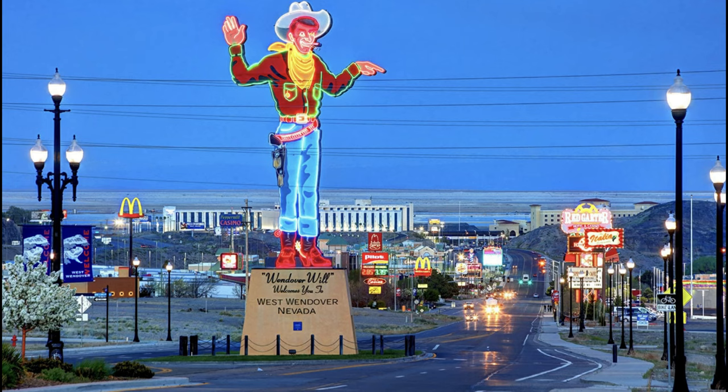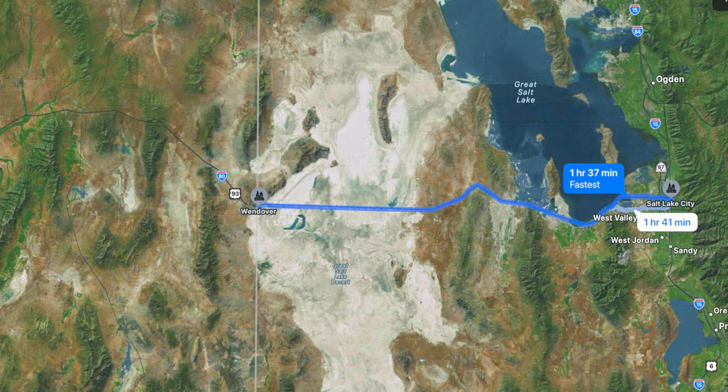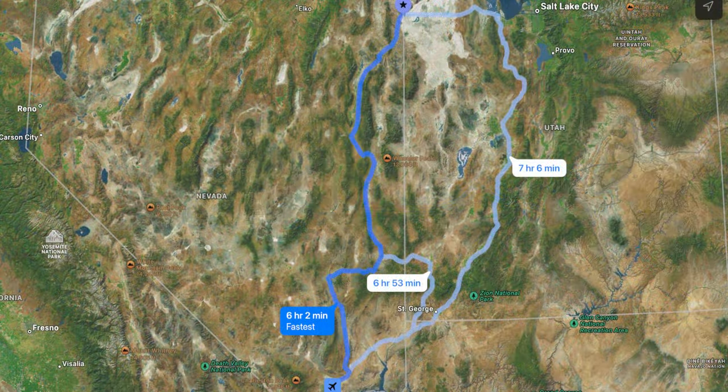There's also a Peppermill Concert Hall — check their website and you may be able to find a great concert while you're in town. Wendover and the Bonneville Salt Flats are about an hour and 40 minutes outside of Salt Lake City, and about six hours from Las Vegas, Nevada.